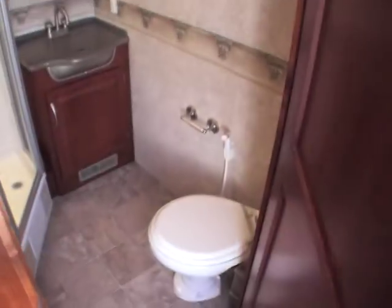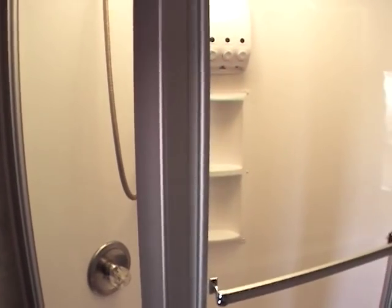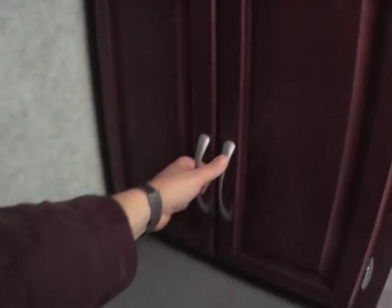Going down to the bathroom, you've got a porcelain sink. Nice size shower — I'm 6'4" and I have absolutely no problem standing straight up in this shower. Lots of cabinets around here, lots of hardware — a place to put your towels. Really well thought out. It's got a fantastic fan back here in the bathroom, and again, a place to put your towels and toiletry items. Lots of cabinets inside this unit, tons of space.